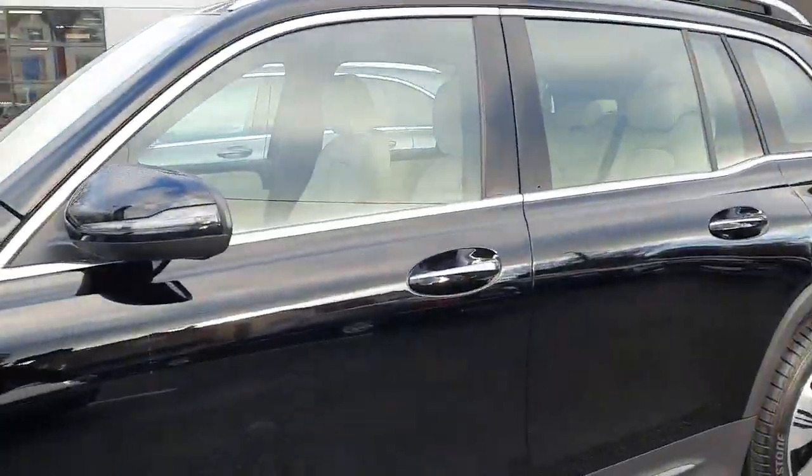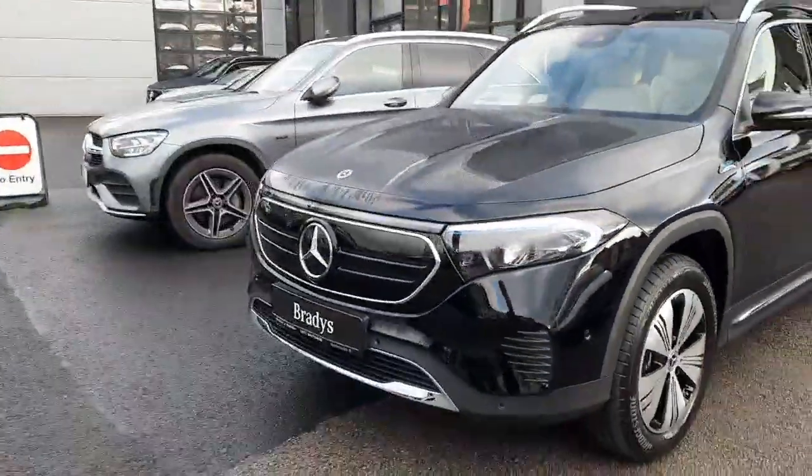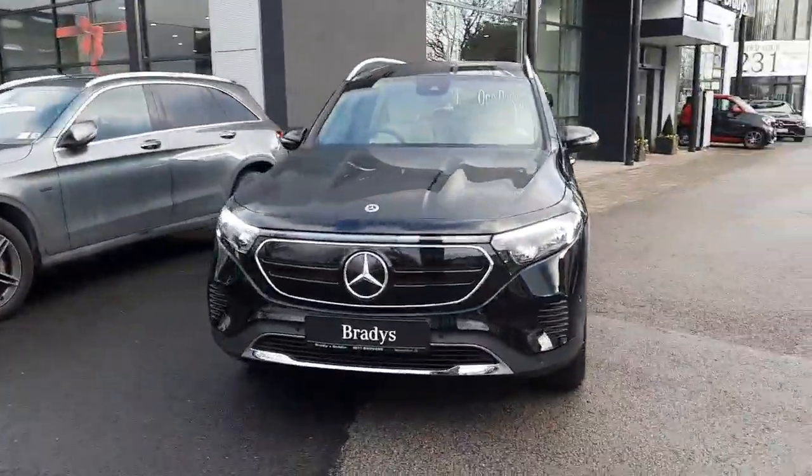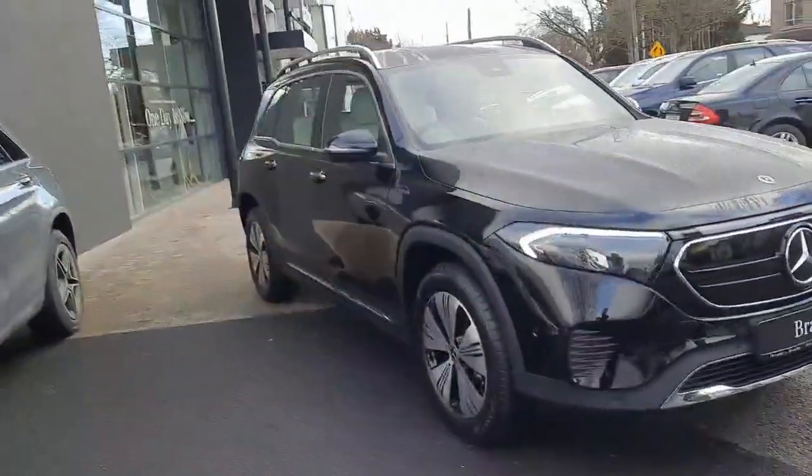This car comes with keyless entry, power domes on the bonnet, parking sensors front and rear with a reversing camera, LED headlights, and this car has 7 seats.